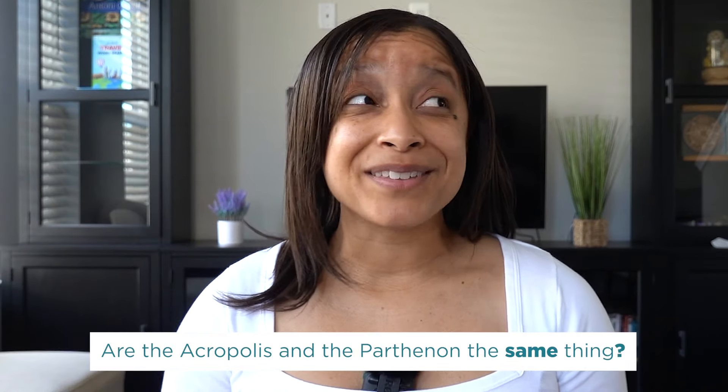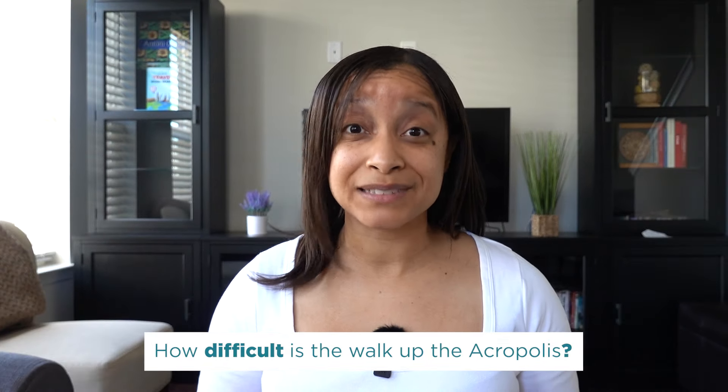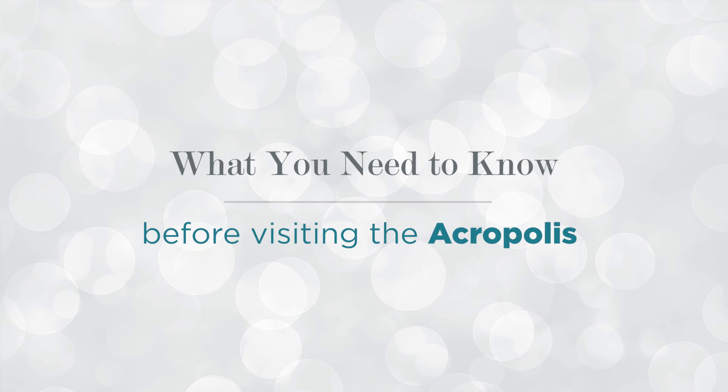So you're thinking about visiting the Acropolis but have a few questions like: are the Acropolis and the Parthenon the same thing? What is the best time to visit the Acropolis? How can I get reduced price or free admission? And how difficult is the walk exactly? I've had the pleasure of visiting the Acropolis during my five-day trip to Athens, so in this video I'm sharing what you need to know before visiting. Stay tuned because I'll answer these questions and so much more to help you plan for your trip.